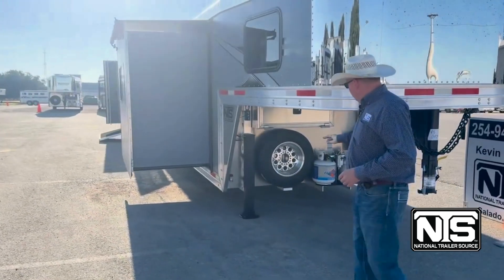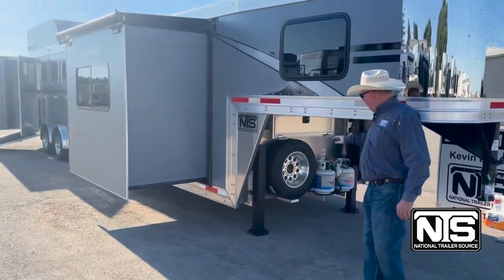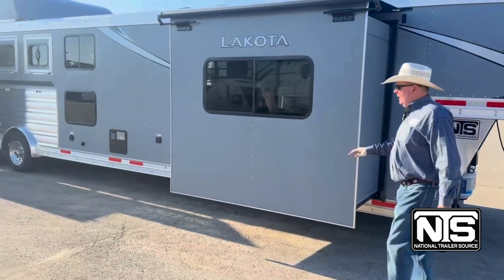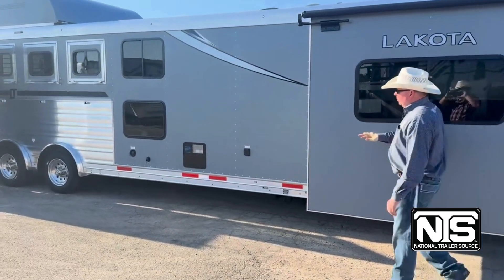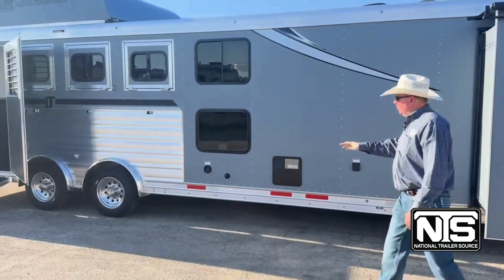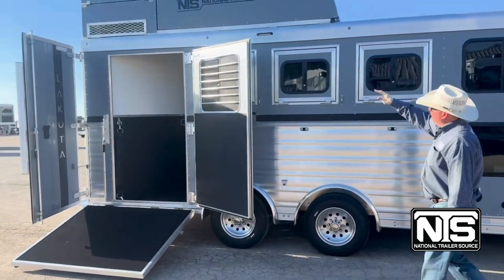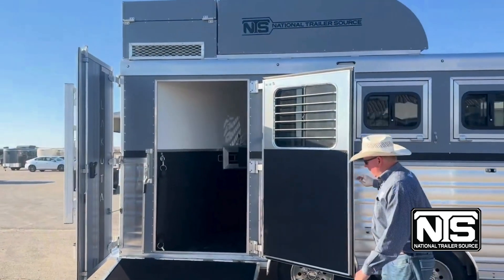This trailer has dual jacks, two propane bottles, spare tire, and a slide out on it. This is the first trailer we have received with the spread axles. You've got drops on the hip, pre-wired for a generator, and a hay rack up top.